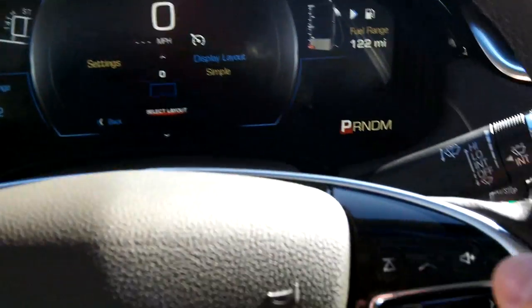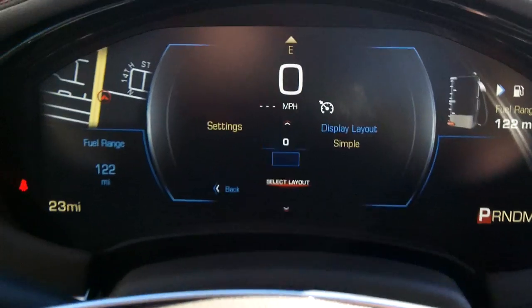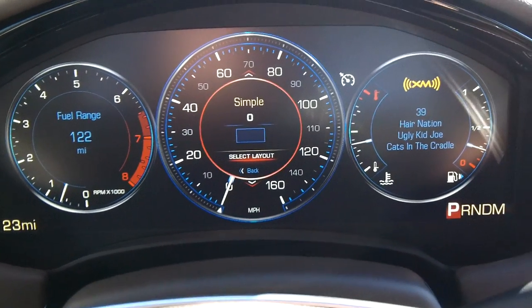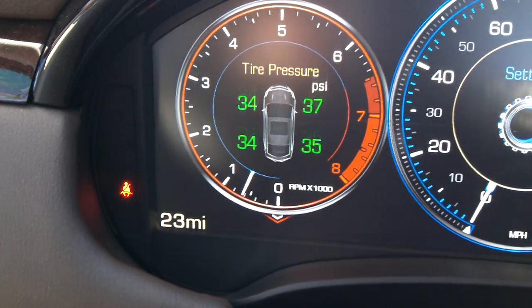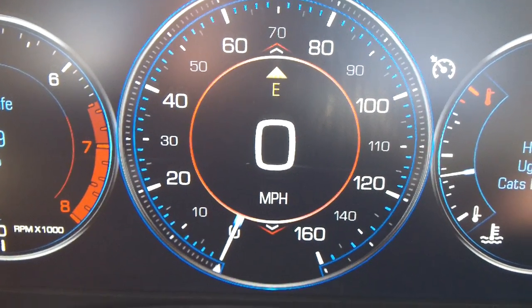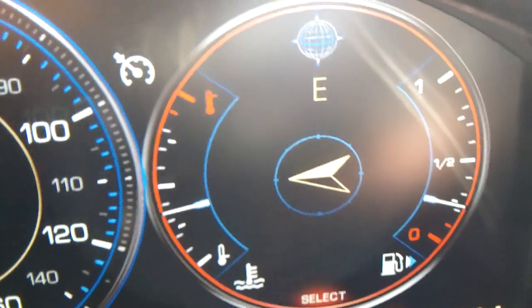Let's look at the instrument gauge cluster. You can use this controller to select the layout. On the left-hand side you've got navigation and your fuel range; speedometer in the middle. There's a performance layout you can switch to. On the right-hand side you can change settings up and down — RPM gauge, tire pressure, oil life, you name it. You can also change the middle to a map, digital speedometer, and over here you have XM radio and phone connections.